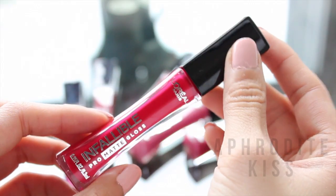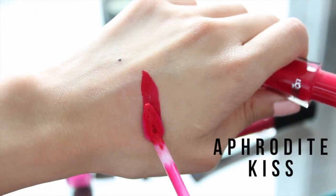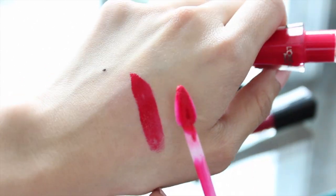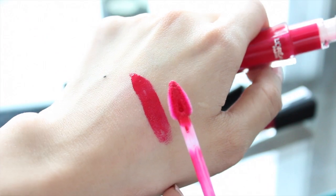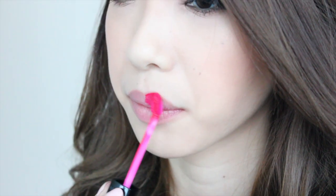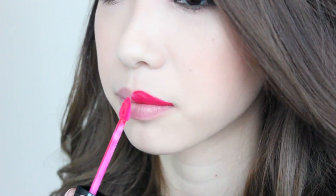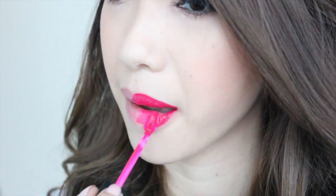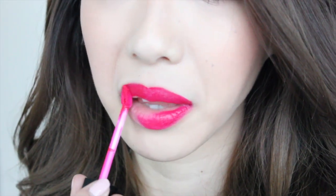This next swatch is Aphrodite Kiss, which I would describe as a very, very bright pinkish red color. You do see that pink in there — it's not totally red, but it's kind of washing my camera out and making me look really, really pale. But that's because of the color pigmentation from these. You can see how pigmented and creamy it looks when I apply it.